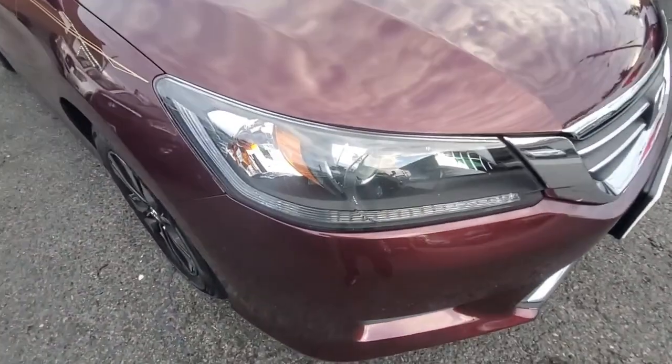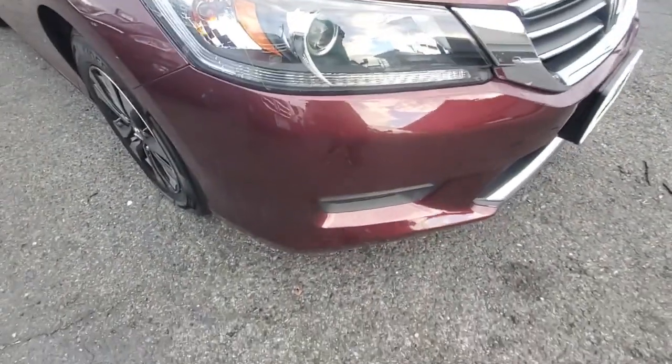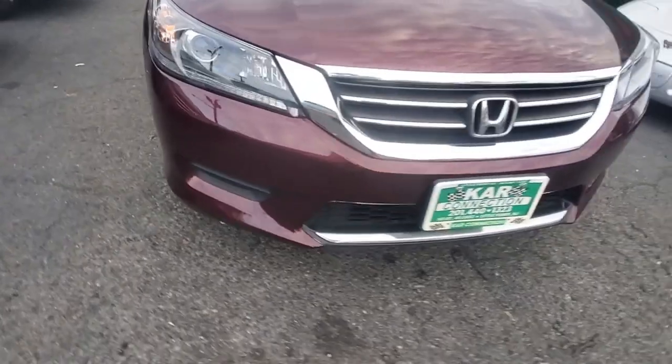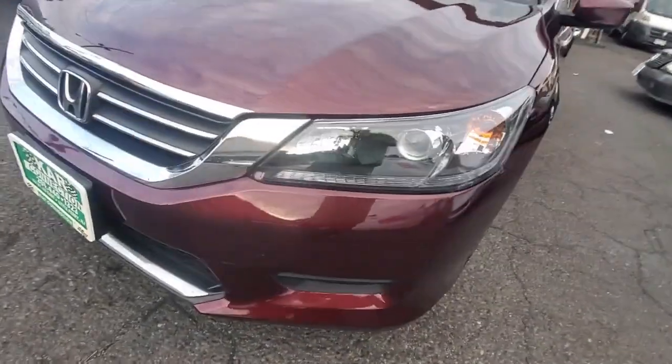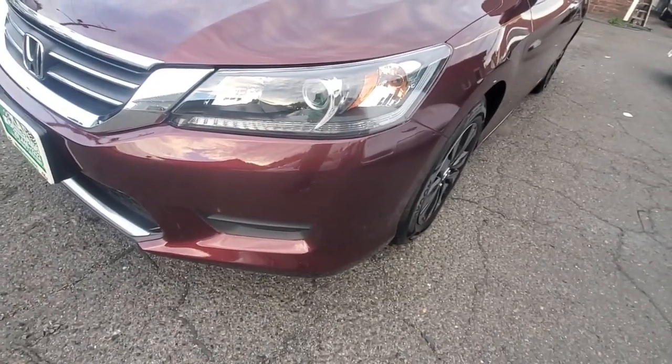Here's your passenger side headlight, very clear. The bumper going all the way across the grille to the driver's side headlight — again, clear, no damage on the bumper whatsoever.